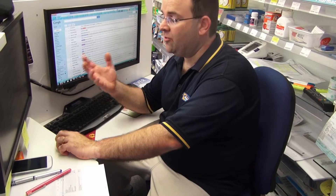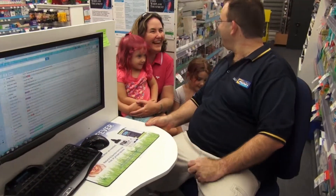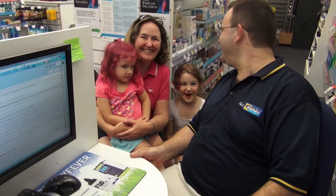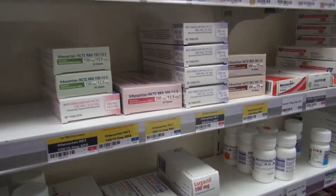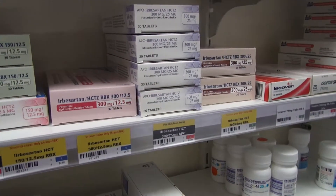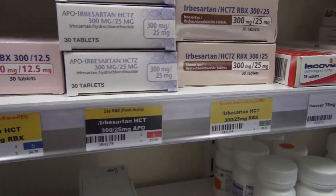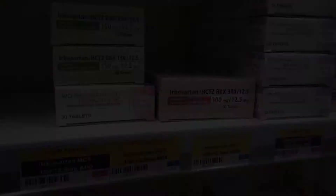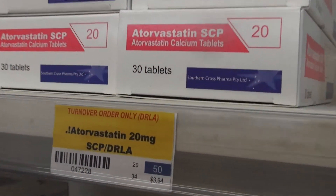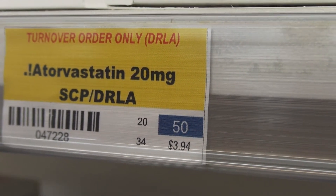I need to position my office so I've got enough space to get my work done yet still be accessible to the customer. I need systems that tell the team exactly where to order stock from, and maximum stock levels already defined so the team knows exactly how many is too many to have on the shelf.